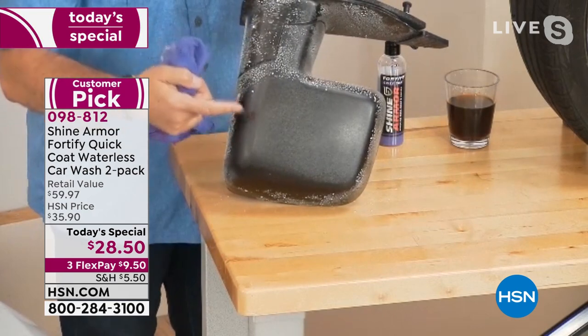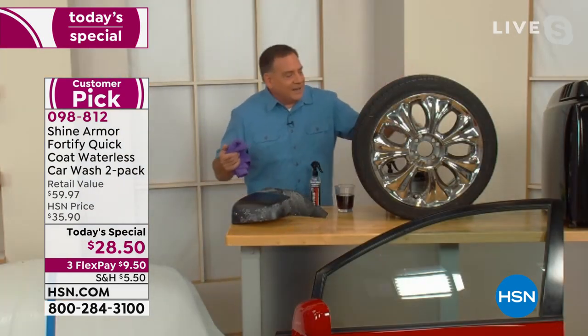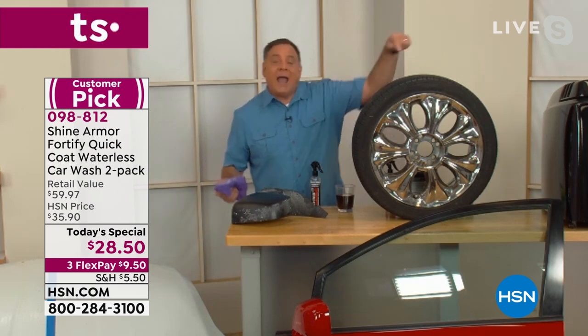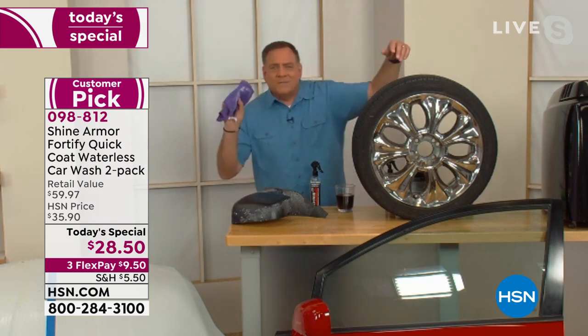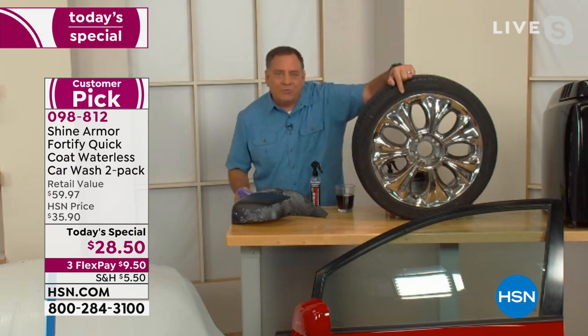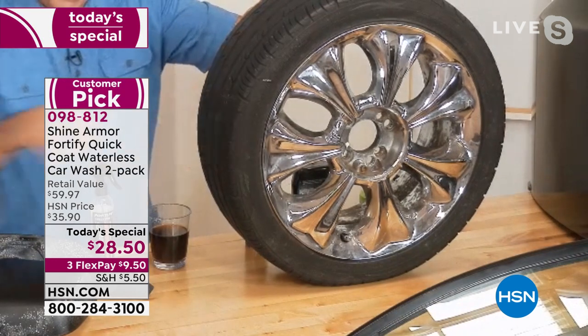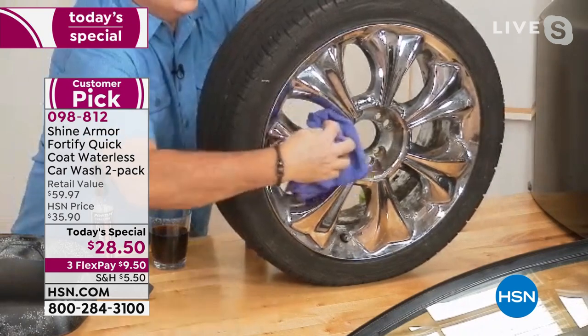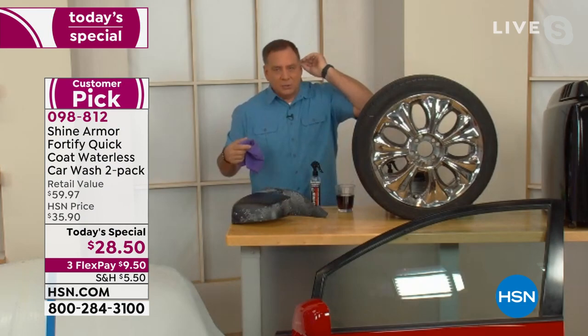I could go right from the black trim to this wheel and get into every nook and cranny. I can use it on the rubber — and how much do you pay in a car wash to have them put stuff on the tires that gets slung all over the doors? Shine Armor won't do that. I can use it on the chrome as well to bring back that beautiful shine. The key with Shine Armor: you are cleaning it, shining it, polishing it, and protecting it — it leaves that coating behind.